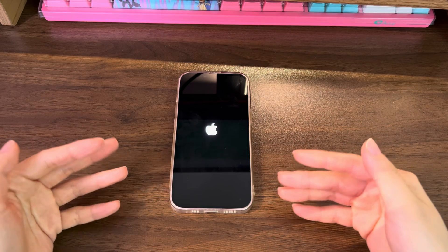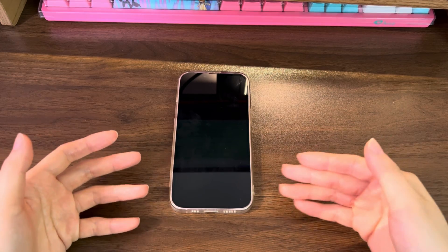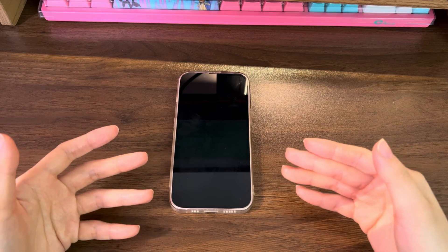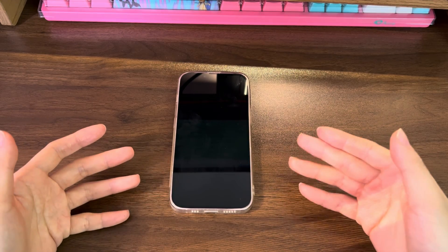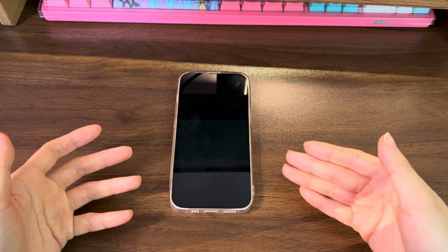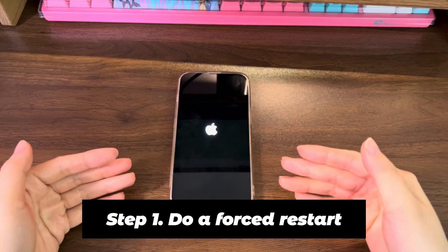In rare cases, this constant and automatic restart problem could crop up because liquid managed to seep inside the device, or perhaps the phone took a hard fall off a table or out of your pocket. Regardless, there are some troubleshooting steps you can try out to see whether it's possible to fix the iPhone 12 keeps restarting over and over.